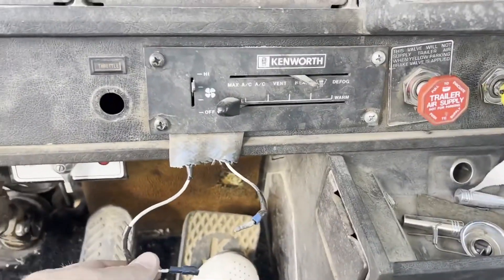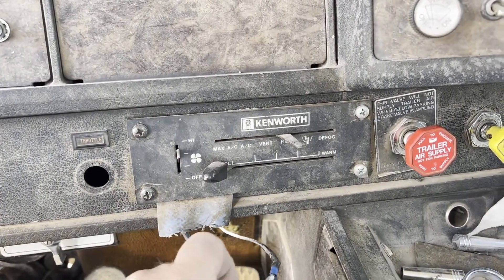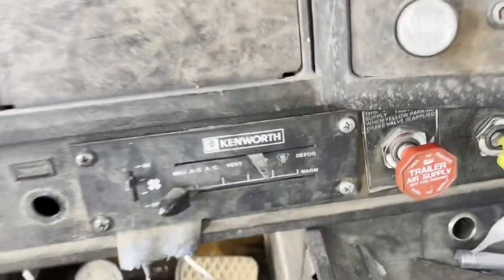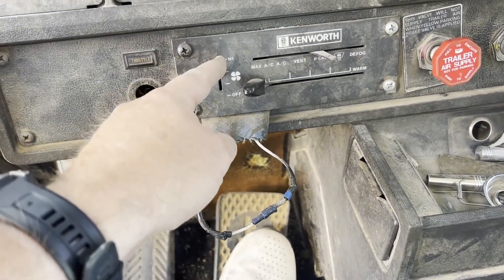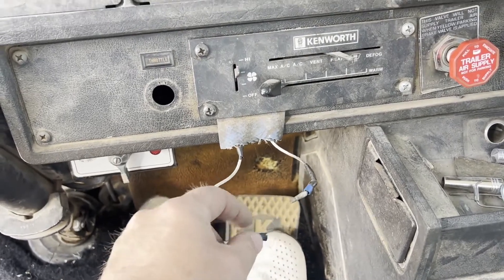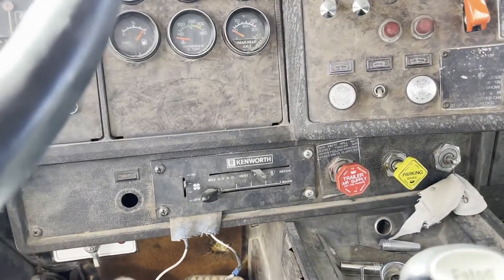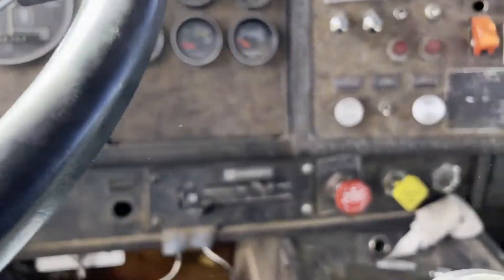This right here is the blower motor. This switch went out right here, and this was their fix — that's how you have the blower motor. It does have the AC pump and stuff on it. I don't know if it works.